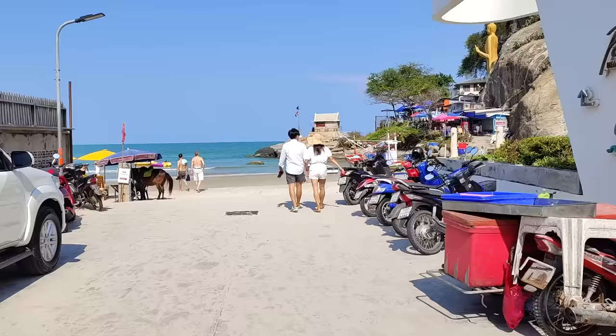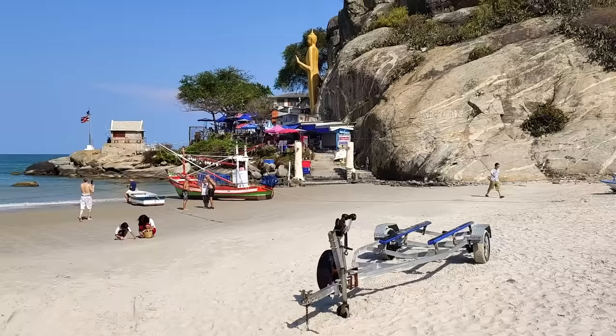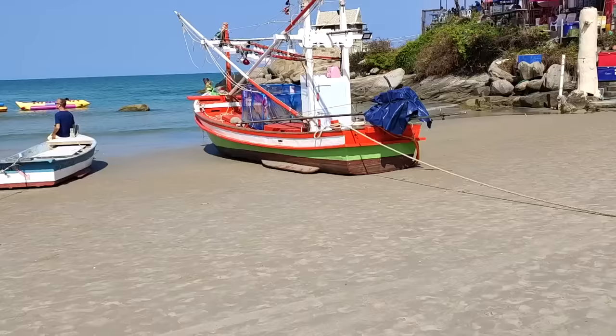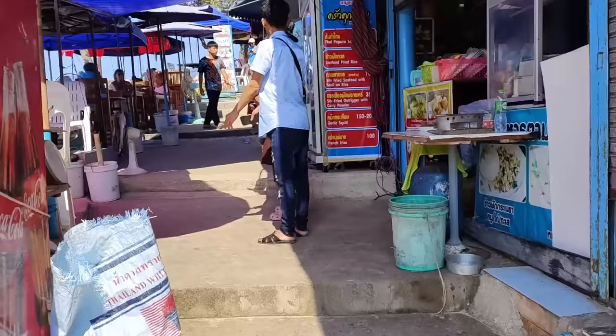I absolutely love this end of the beach. There's Monkey Mountain — Khao Tao — Chopstick Mountain, affectionately known as Monkey Mountain. And the best part of Wahin Beach is right here — maybe you can see why I love it. Good eats and a view up here as well.